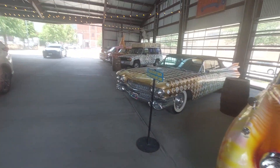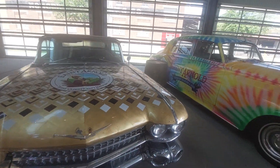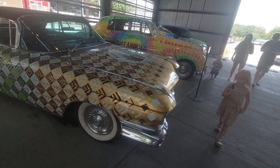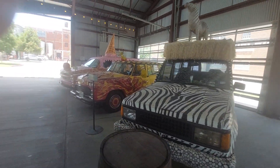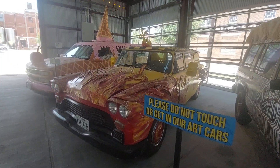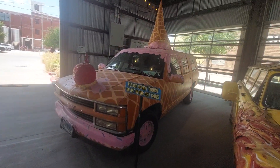This is a Rolls-Royce and a Cadillac. Zebra Safari car. An old wagon fire car and an ice cream cone Chevrolet — that's a Suburban.